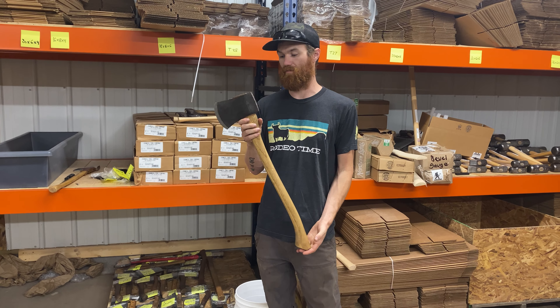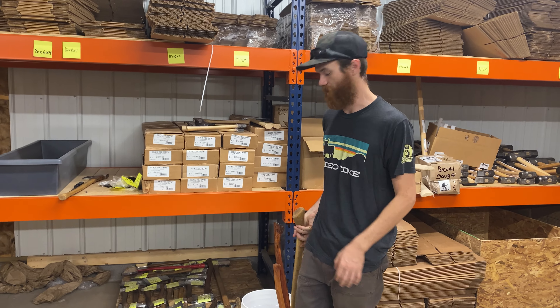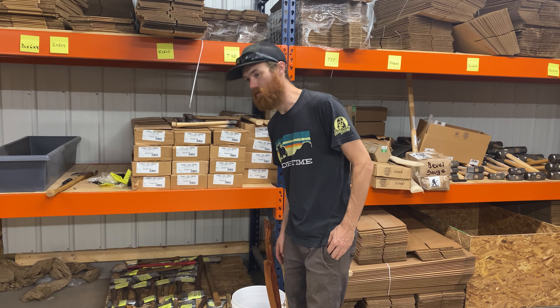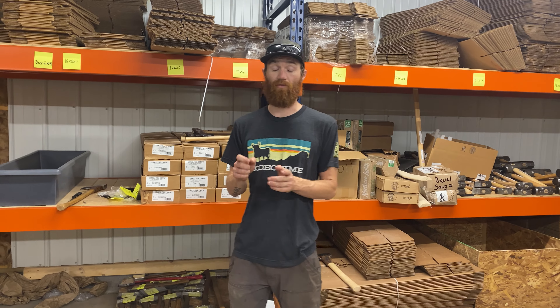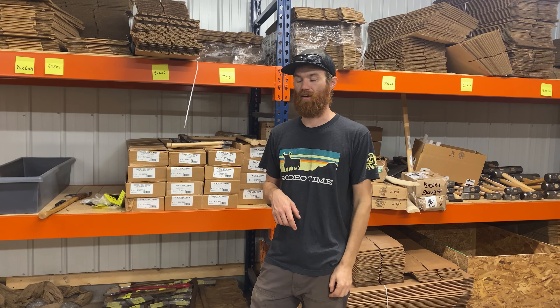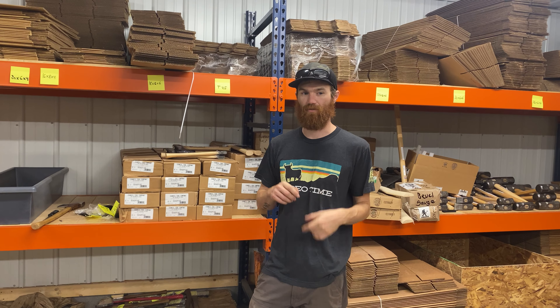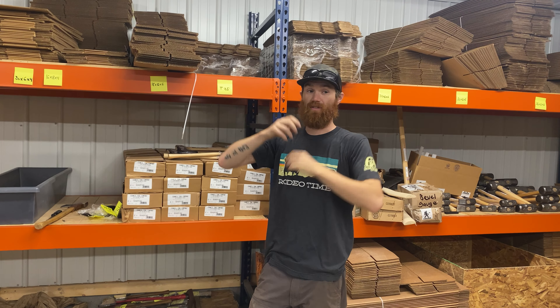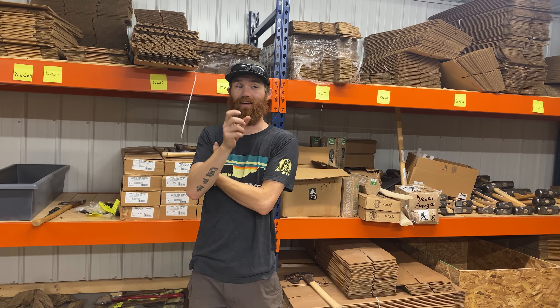Check these out on the auction site at bid.whiskeyrivertrading.com. That auction site can also be accessed off of our website — if you go to the left-hand column, there's an auction tab. Click there. We also have a Vintage Axe Works auction. We've got a bunch of stuff in from him and some really, really nice restored pieces, including a Black Raven that's got a head with a collar on it. Check that out.